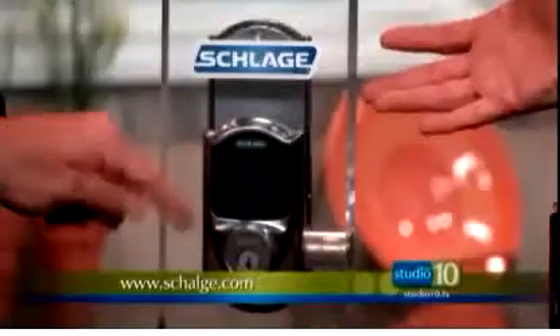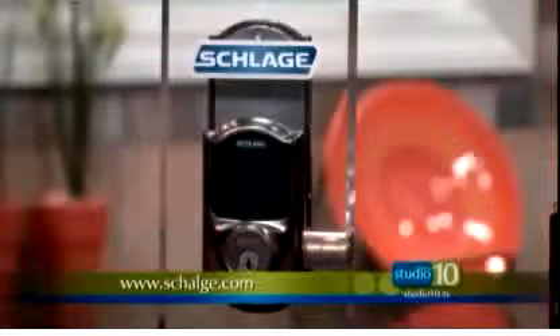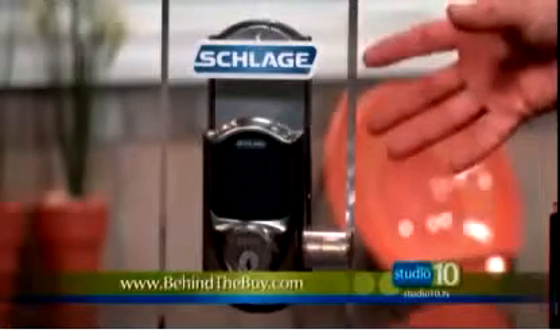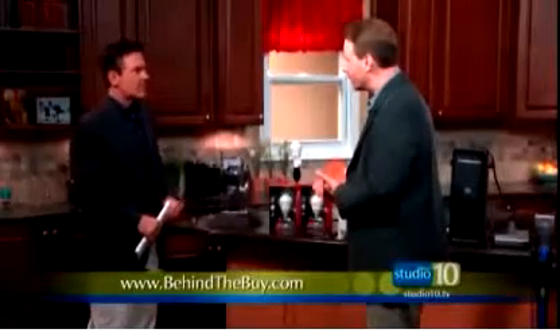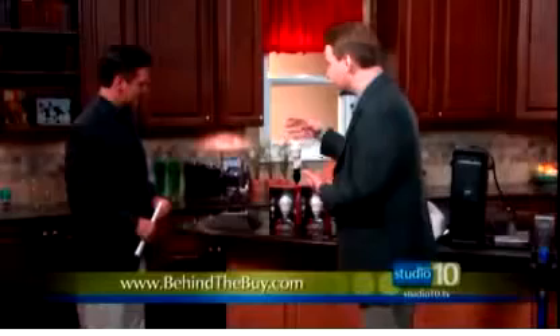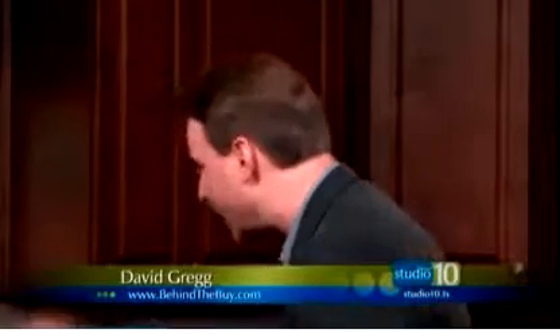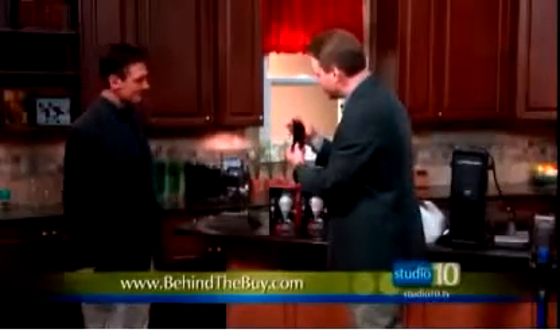You'd think cell phone makers would take the lead from Schlage on fingerprint-proof screens. It's fingerprint-proof and obviously weatherproof as well. More importantly, it's very easy to upgrade your home with this lock because there's no wiring involved — it's a simple do-it-yourself project. Just under $200 for this type of security is an investment no one can do without. Available at select home improvement stores and online retailers across the country.